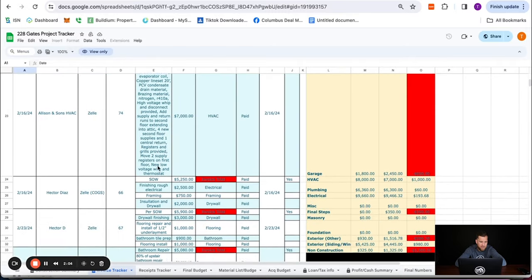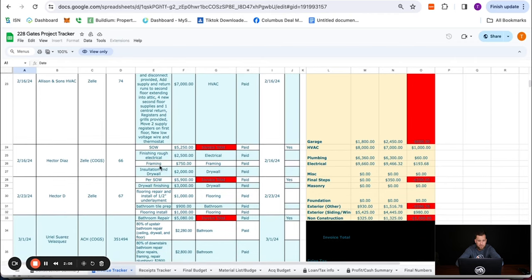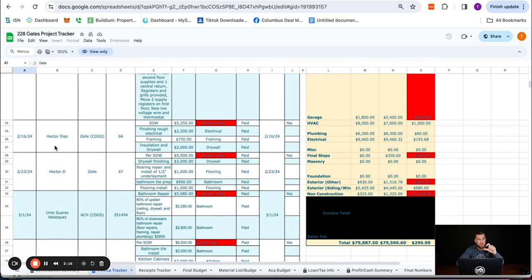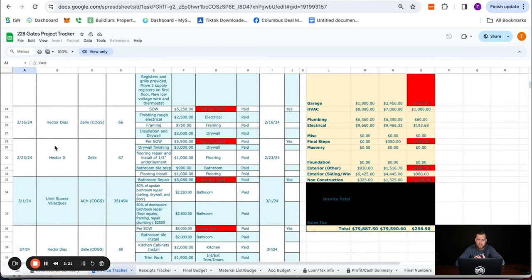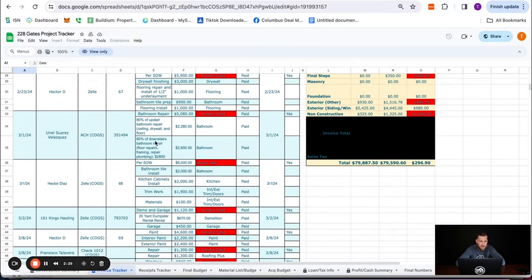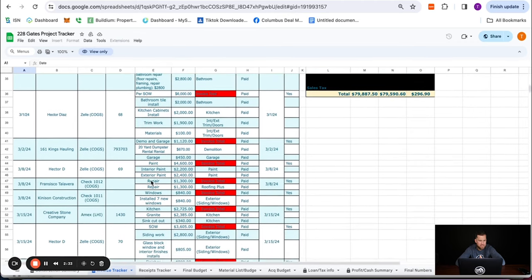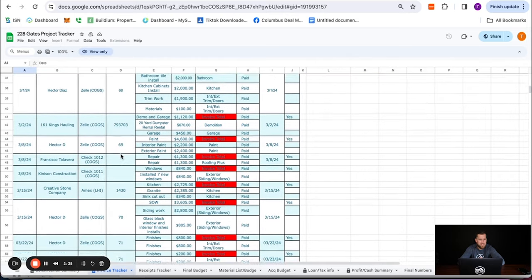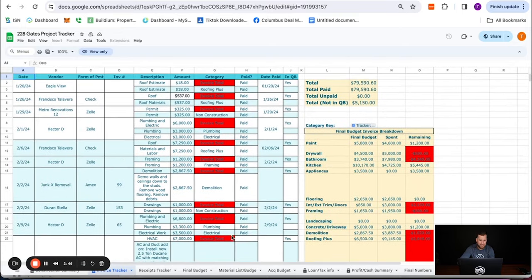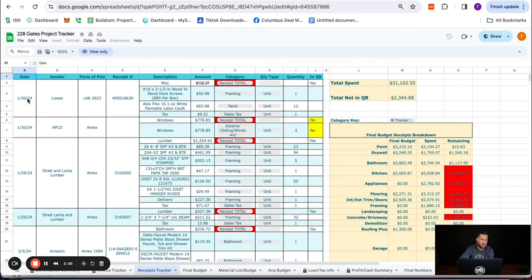We paid our HVAC, added an air conditioner. Next, we finished the rough electric, did framing, insulation, and drywall. Hector is one of our contractors — he actually took this project almost from start to finish. We did not subcontract out a lot of the work here. We keep everything we pay very, very tight. As of today we spent $80,000 on invoices, and then on the receipts side, starting January 30th, 2024, we spent $31,102.55. We break down every receipt to exactly what we spent it on — this way we know literally where every cent is going.